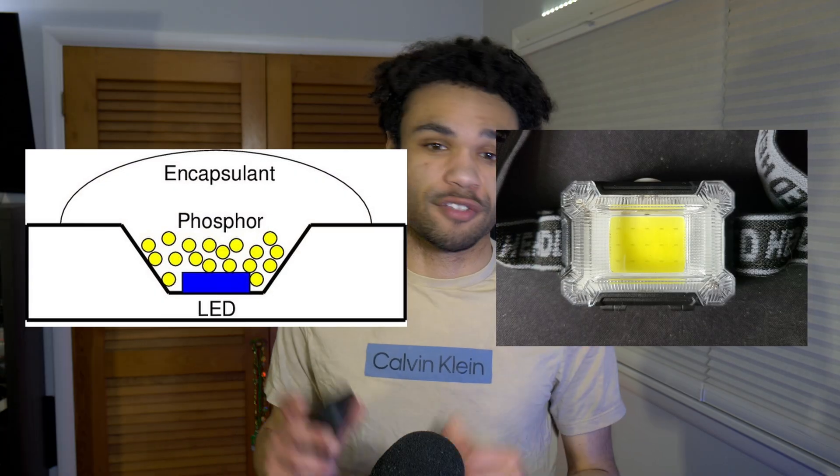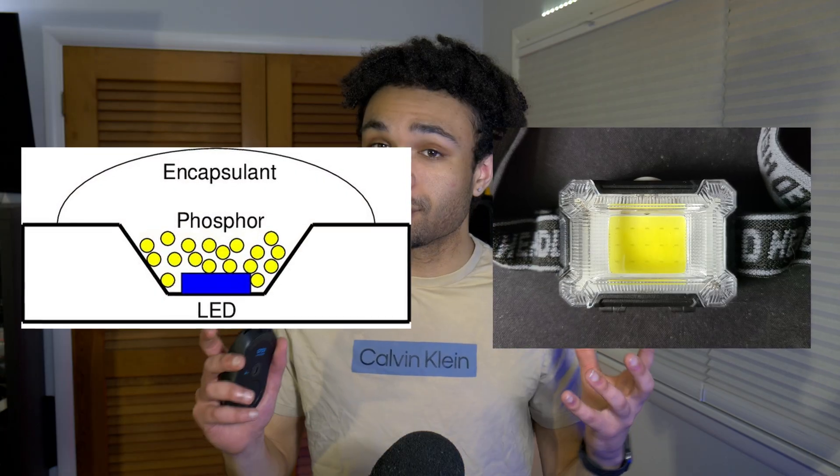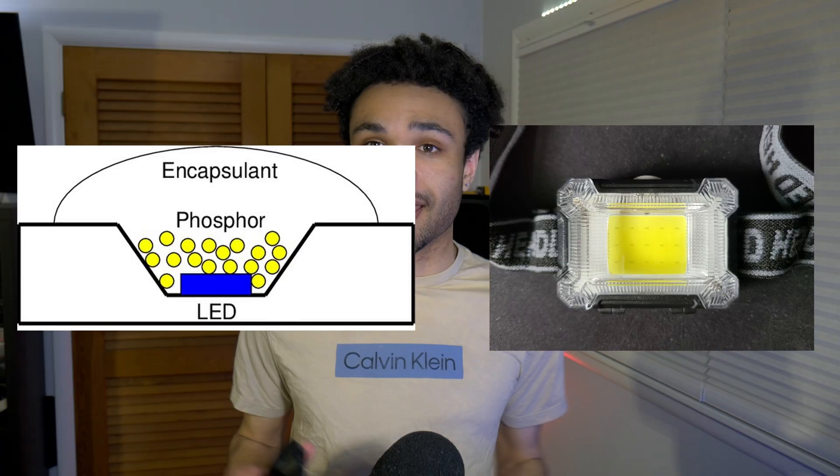First off, the purple street lights aren't part of some city-wide art installation — as cool as that would be. What you're seeing is a mistake, a malfunction. Most white LED street lights are made using blue LED chips coated in a layer of yellow phosphor. That phosphor blends with the blue to create the appearance of white light — think of it like sunglasses for the LED, filtering out the harshness and balancing the color. But over time, or due to manufacturing defects, that phosphor can start to degrade.